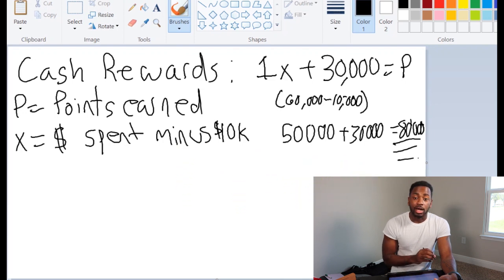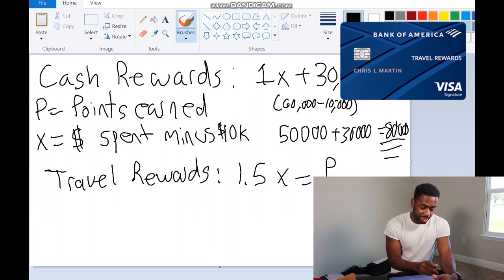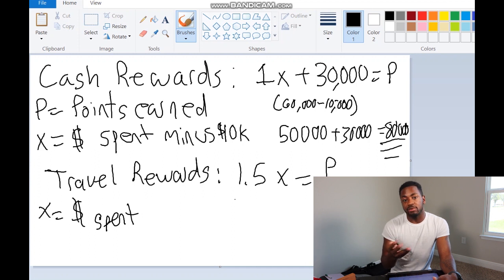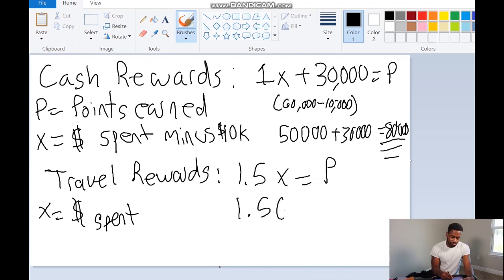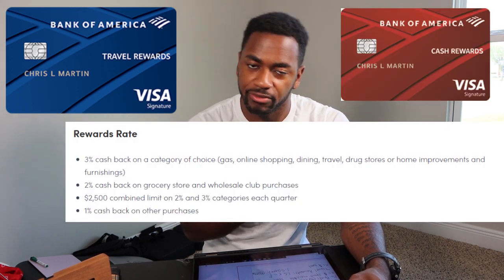Now what about the Travel Rewards card? That equation is simple: 1.5x equals P, where x is money spent. Spending $60,000 in a year: 1.5 times $60,000 equals 90,000 points. So we can see that the Travel Rewards card comes out on top for average U.S. household spend, even when we give the Cash Rewards card the upper hand by maxing out the bonus category spend for the entire year at the highest bonus rate.